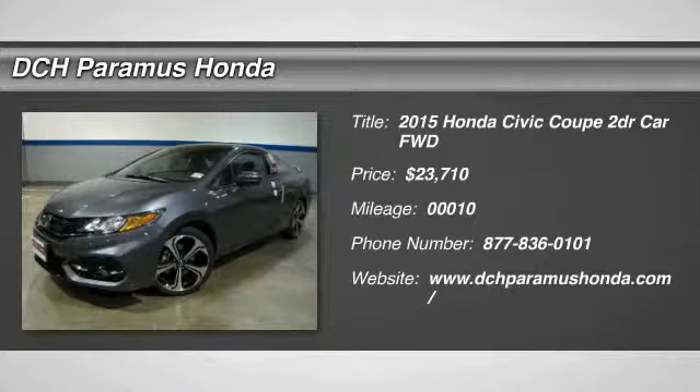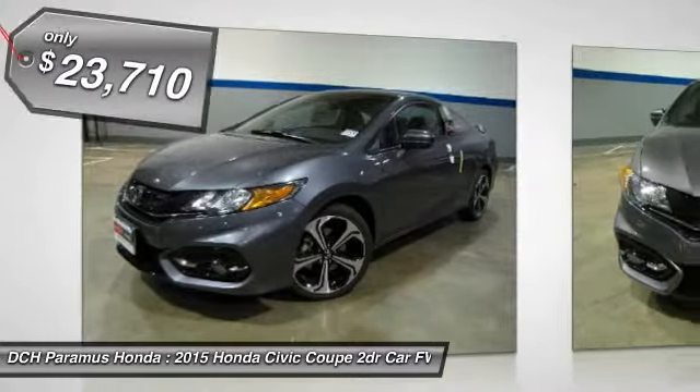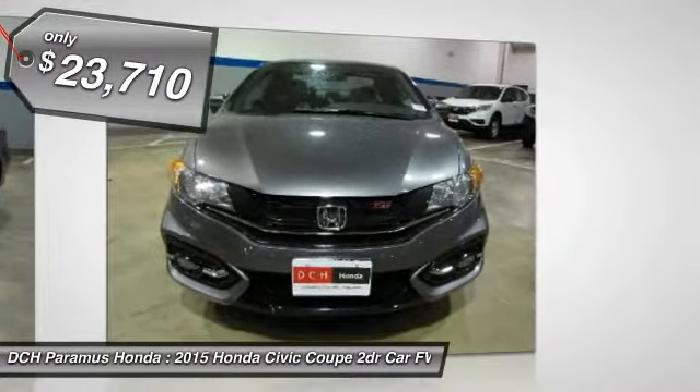The 2015 Honda Civic. Practical, awesome gas mileage, and incredibly reliable — and is priced below $25,000.